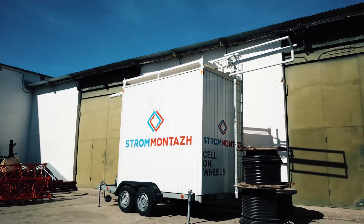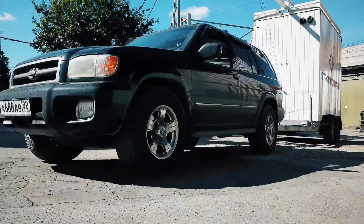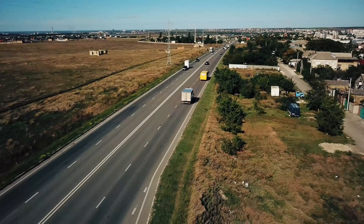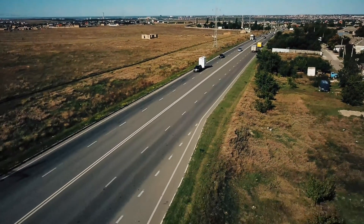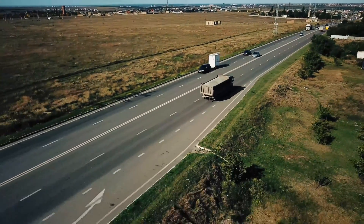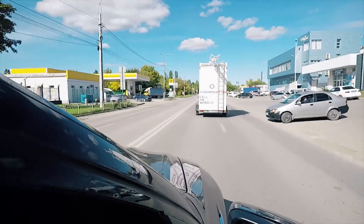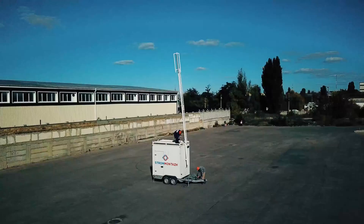Mobile base stations are intended to provide mobile cellular coverage. They can be quickly installed within several hours. Mobile base stations from Strom Montage ensure high quality. They are shipped fully prepared for installation, equipped with a diesel generator, an air conditioning system, and an electrical system. Upon customer's request, they can be equipped with solar panels and a wind generator.